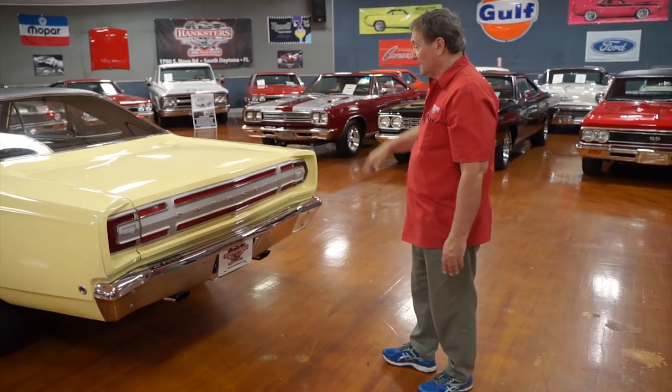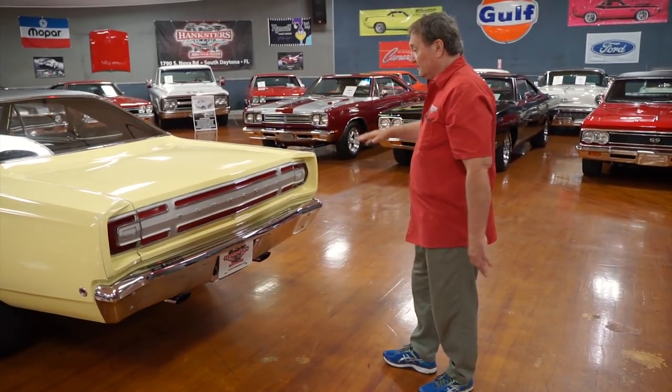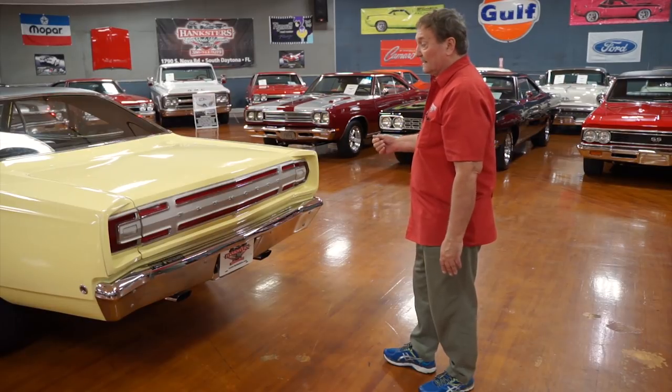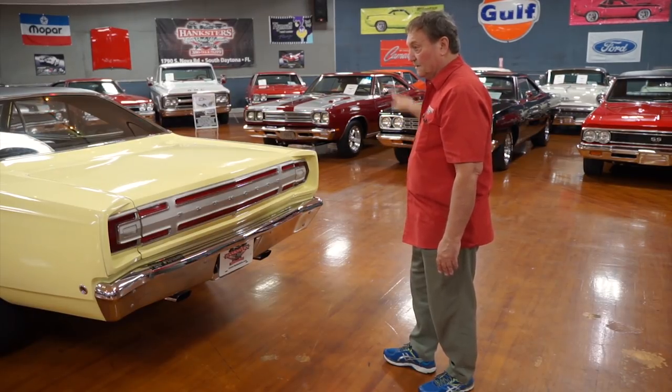So far we've got everything. And other than two little minute adjustments, that's the only thing we've found so far. Still haven't found a scratch, a dent, or a stone chip. One more side.